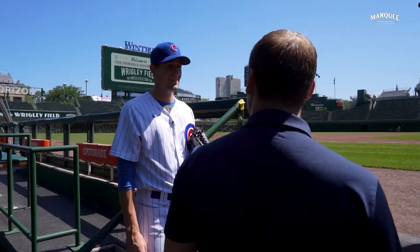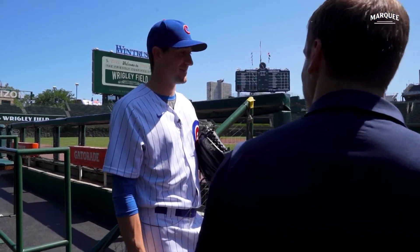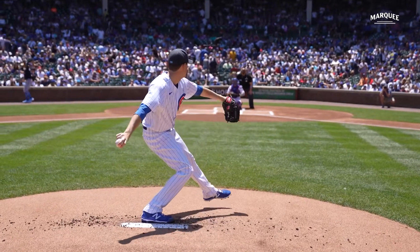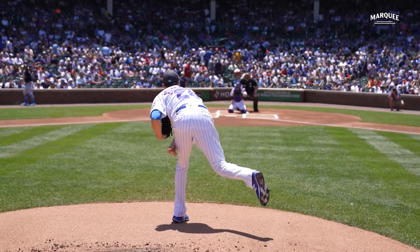Is that when the adrenaline starts or has it already happened? The adrenaline's definitely already hit a little bit. This is almost the time where it fades — you don't have too much adrenaline going or too much of anything really. You're just ready to have fun, go out there with your teammates, and play a ball game.